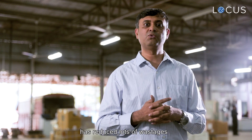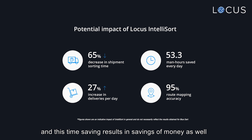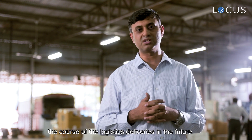What we did with Lucas has reduced lots of wastage. This has saved the company lots of time, and this time saving results in savings of money as well. This is truly path-breaking and it can change the course of logistics deliveries in the future. We did this together.